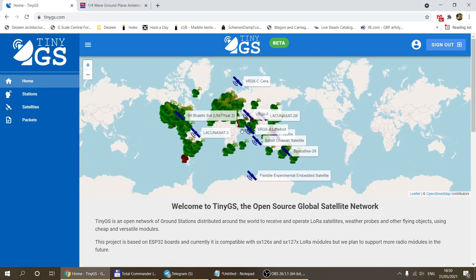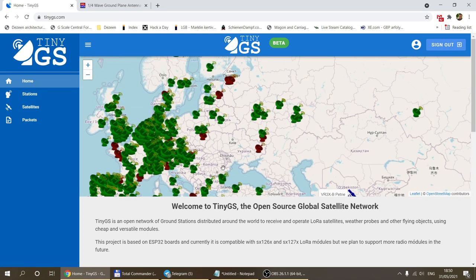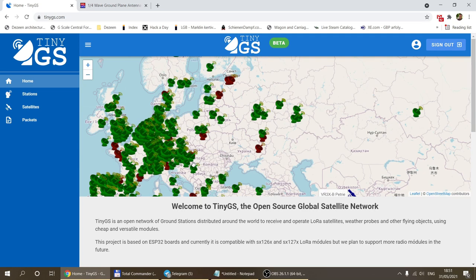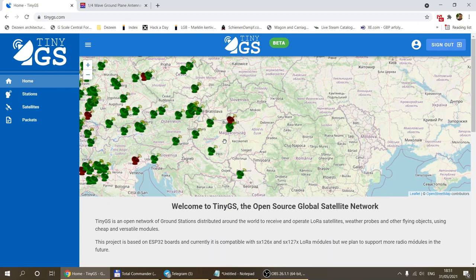What you can do if you want to join this network is provide your ESP32-based LoRa board, build your own antenna, and the TinyGS network will supply a firmware you can upload to the ESP32. Then you deploy your ground station and it starts receiving data.